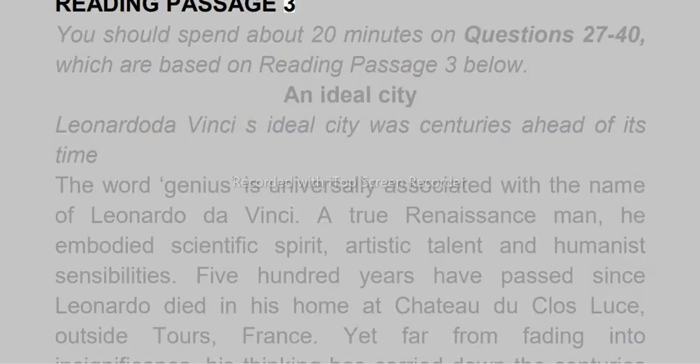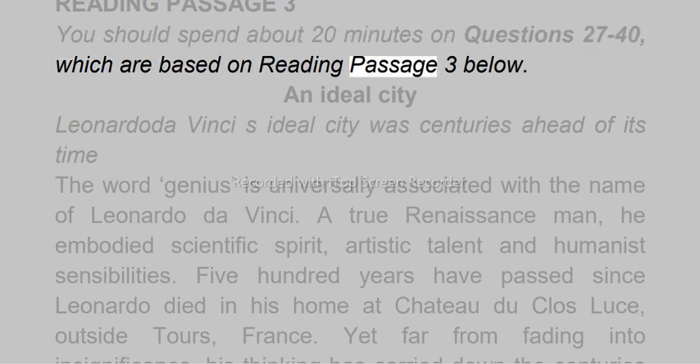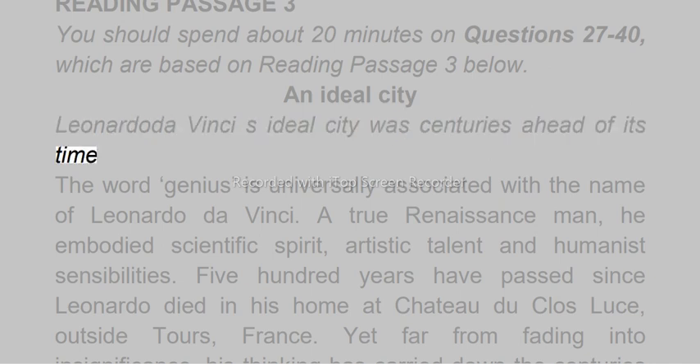Reading passage 3. You should spend about 20 minutes on questions 27 to 40, which are based on reading passage 3 below. An ideal city: Leonardo da Vinci's ideal city was centuries ahead of its time.